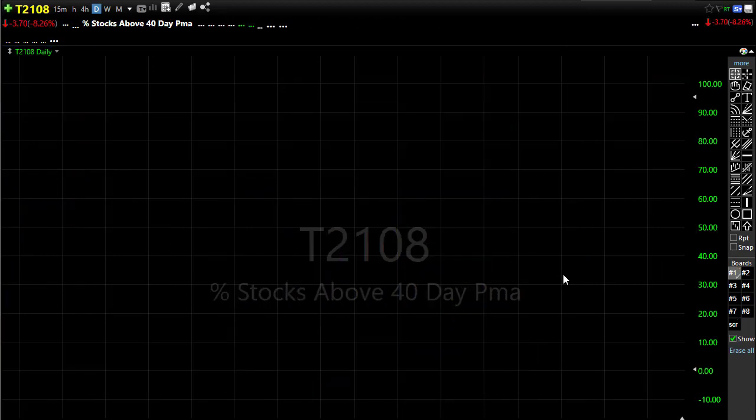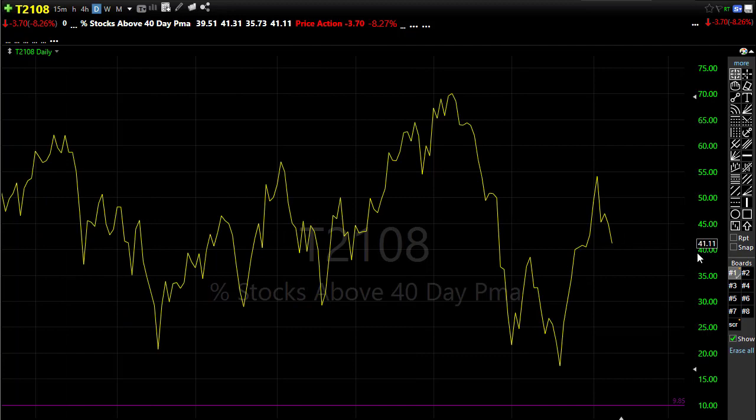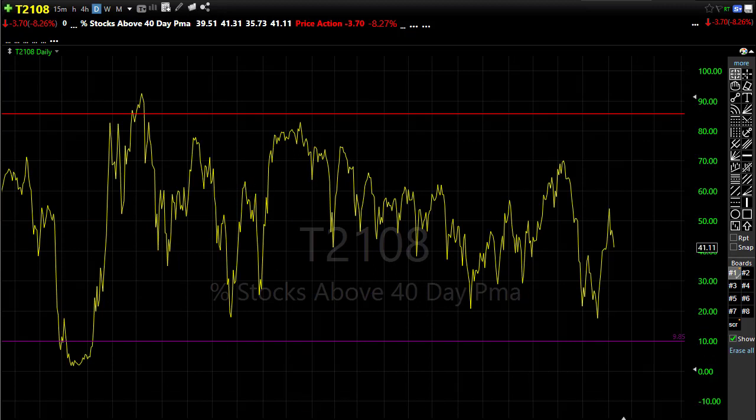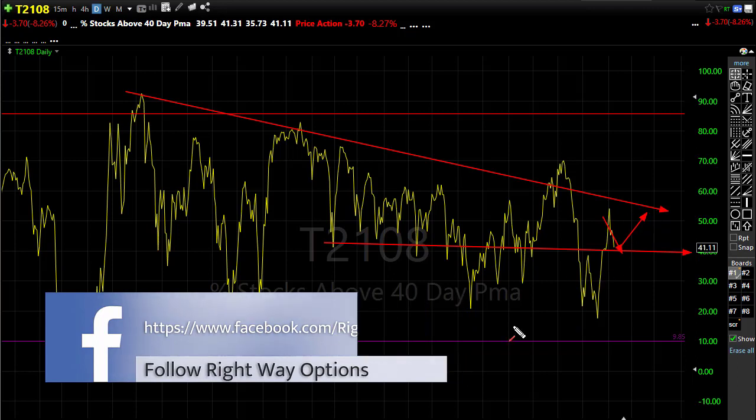Let's take a look at our T21-08. T21-08 was damaged yesterday with some selling — it pulled back pretty substantially. We have 41% of our stocks holding above the 40-day moving average. Just keep in mind how close we are to record highs in this market, and yet we continue to have fewer and fewer stocks participating in the move to the upside. That said, pushing up through this resistance level and bouncing back up would start to show us a strengthening of the underlying weakness we've seen. If we can get more and more of those stocks participating to the upside, who knows — we might be able to push right on through.